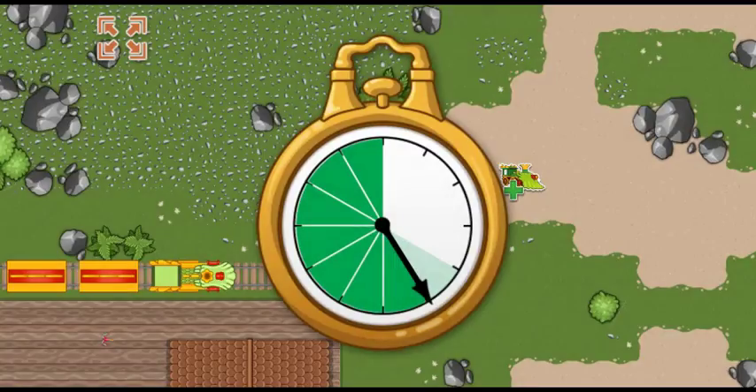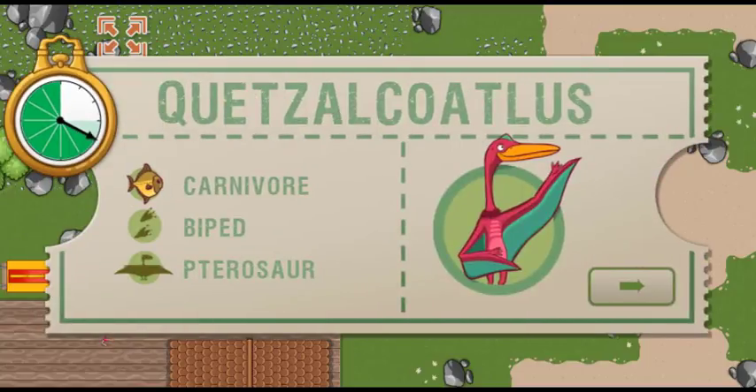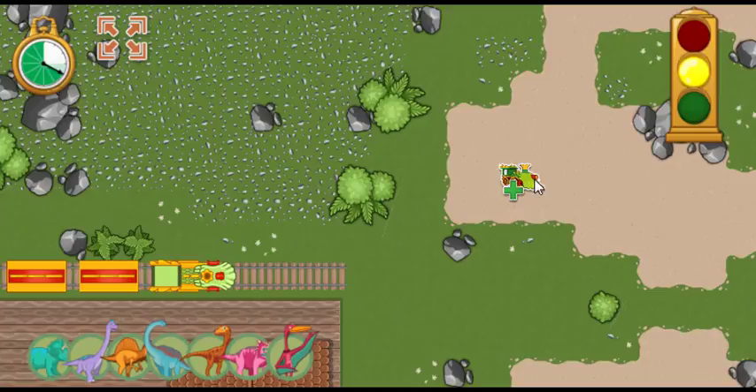All aboard! We arrived early last time, and we are this far ahead of schedule. Now we have this much time to make it to the next station. This time, we're picking up a Quetzalcoatlus. Quetzalcoatlus is a carnivore that may have hunted small animals like lizards and rodents.